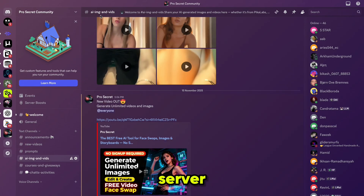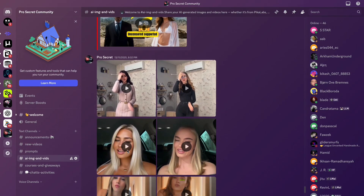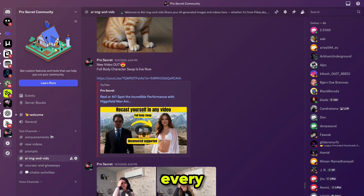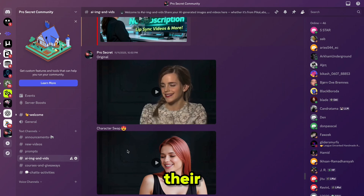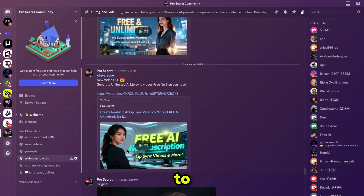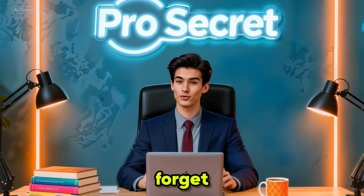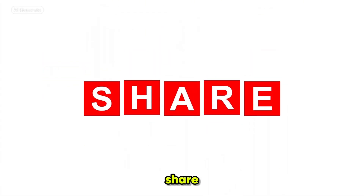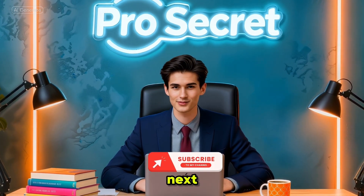I'd love for you to share your creations on my Discord server. By doing so, not only will you showcase your work but you'll also inspire and motivate others who are learning and experimenting. Every shared video or idea can spark creativity and help someone else take their first step, so don't hesitate to post your content and be part of our growing community. If you found this video helpful, don't forget to like, comment, and share, and if you are new to the channel please subscribe — I'll see you in the next one.